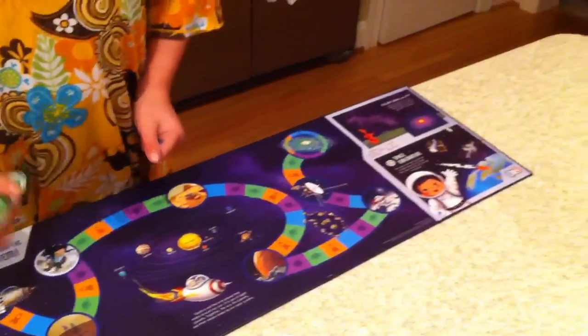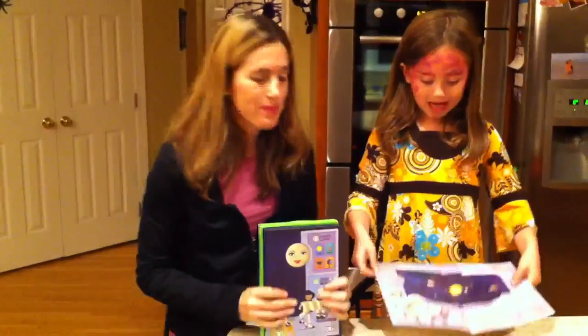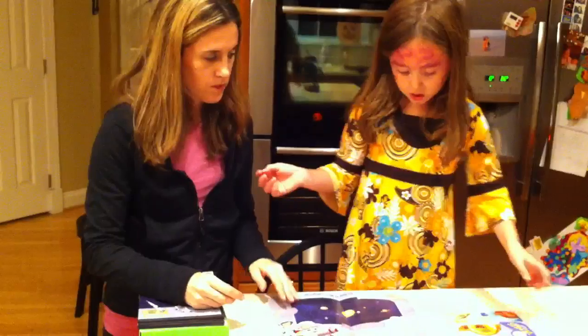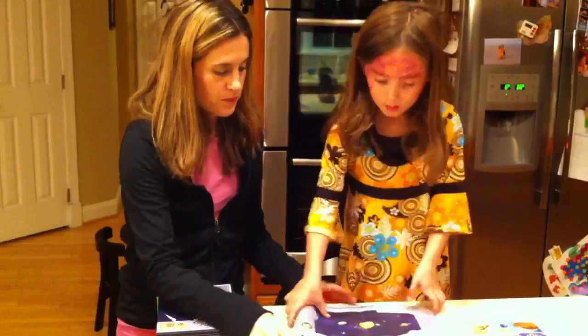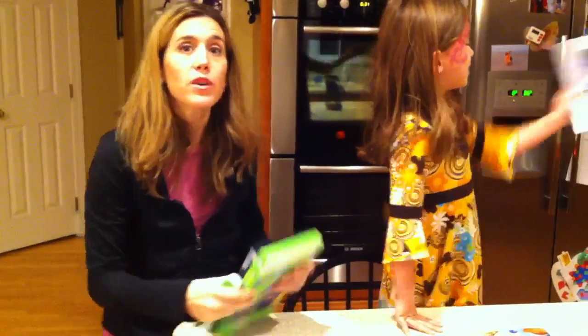And guys, guess what? It folds up just like a book. Let's show them how easy it is to store. And it came in this little box. And we have a passport. See this passport? Like Mommy said, if you feel like you've learned about something a lot, you can take the sun picture — the sticker — and put it right here. And once you fill out the passport, you'll have it. And the stickers work again with the passport. Pretty cool, guys.